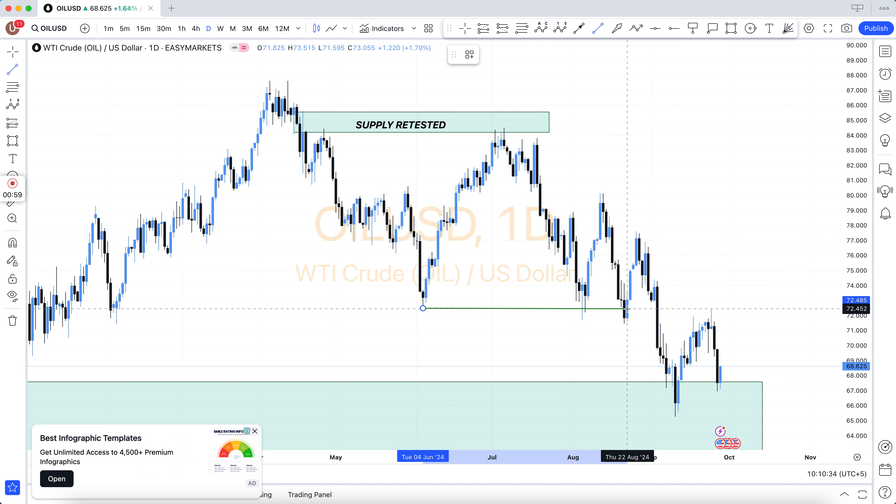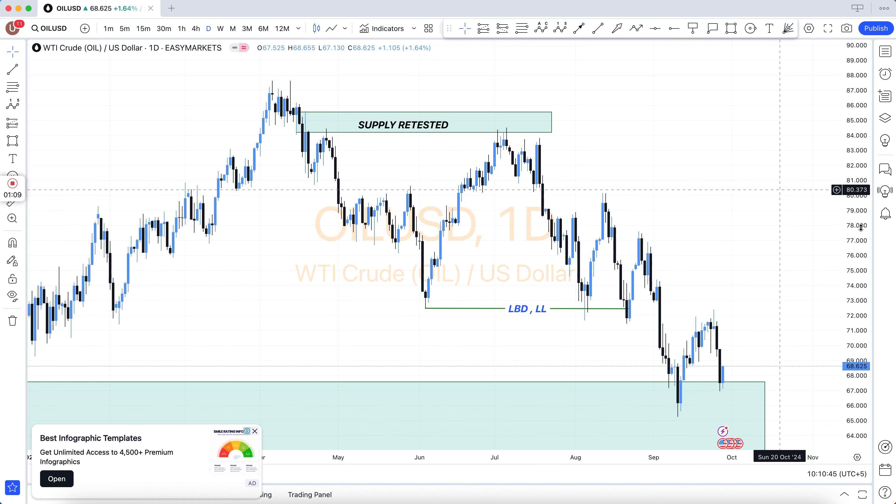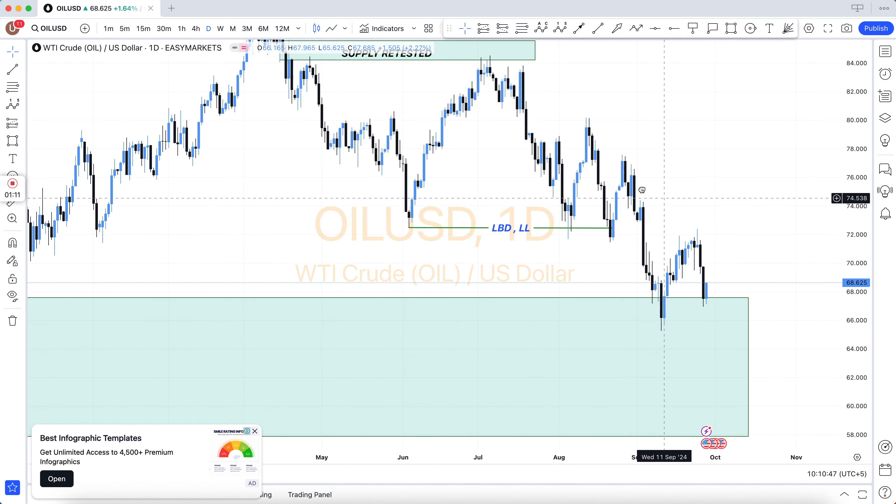Hey friends, how are you. Forex trading is very difficult, it is not easy. So first of all, understand the basics. You will see the main chart — in the main chart there is the weekly chart and daily chart.